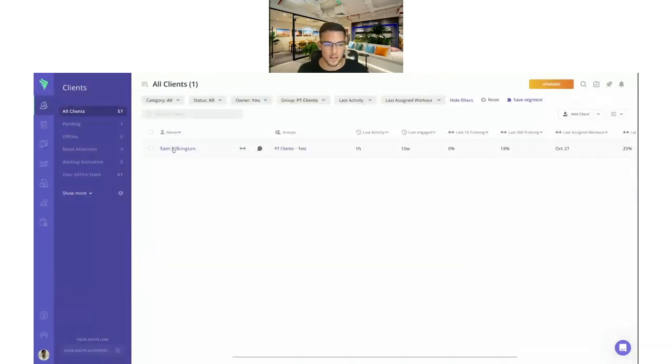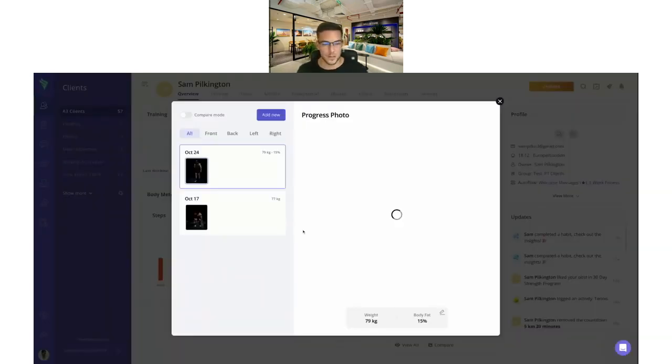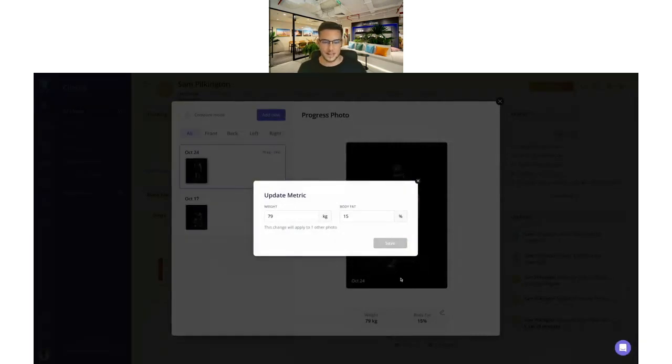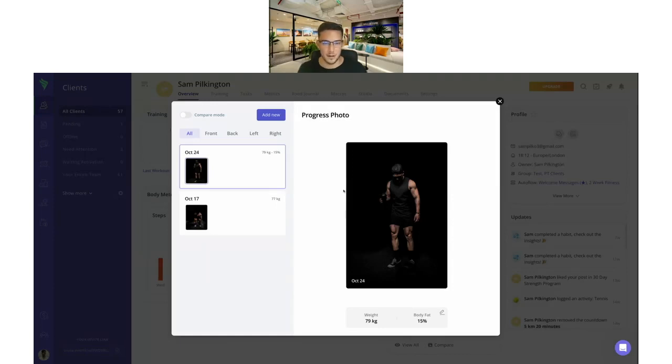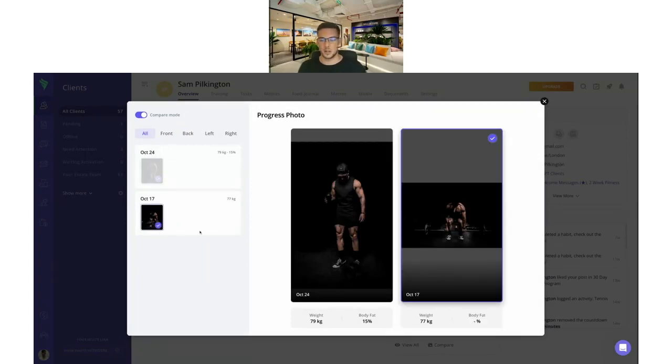The progress photos have really been leveled up — this was a highly requested feature. It has a total new look. You can filter based on different tags: front, back, left, right — you can add or remove tags really easily, so management is much easier. You can edit the weight and body fat, save that, and always see it when clicking onto a photo. The big addition is compare mode: simply check the two photos you want and you'll see that progress really nicely over time.